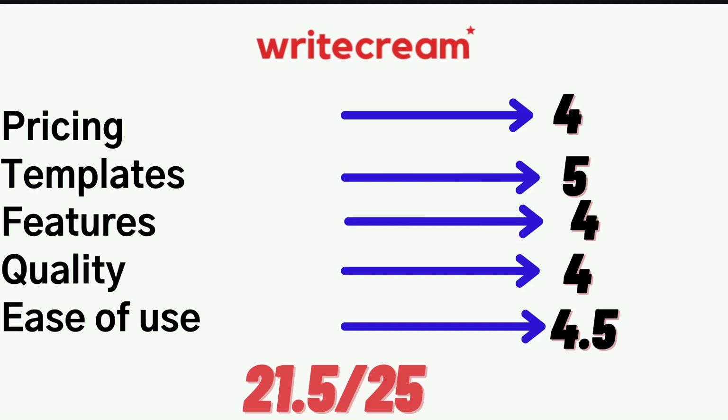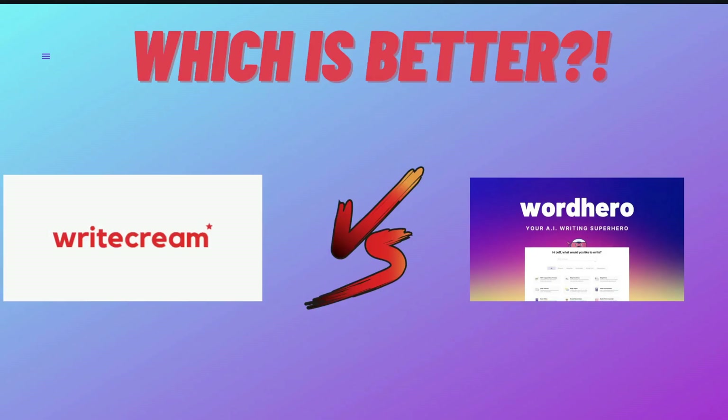I'll leave a link for both WriteCream and WordHero AI in the description below this video. I highly recommend that you go out and use both of these AI copywriters yourself and see whichever one you like the best. If you like this video, give us a big thumbs up and subscribe for more videos in the near future. Until next time, stay well.